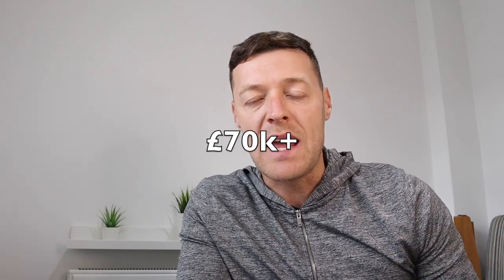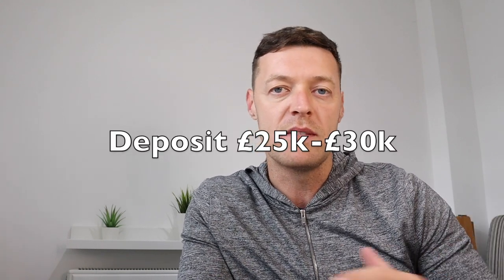The pros of owning terraced houses as buy-to-let investments - firstly, the entry point. You can buy with probably the lowest deposit you'll find out of any property investment. You can pick up terraced houses from £70,000, £80,000, £90,000 upwards, meaning you only need a deposit of around £25,000 to £30,000. There are also a lot of these houses available, especially in northern regions - streets of terraced houses - so they are readily available.